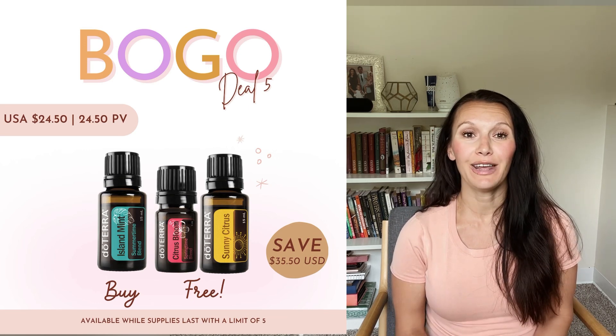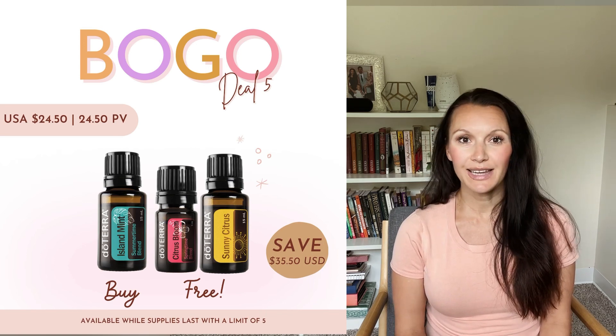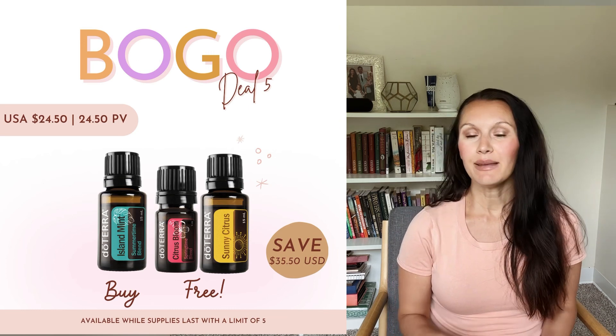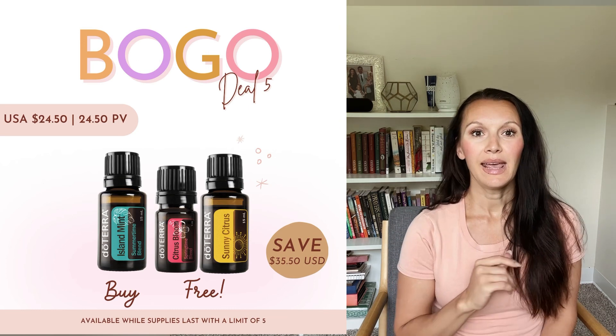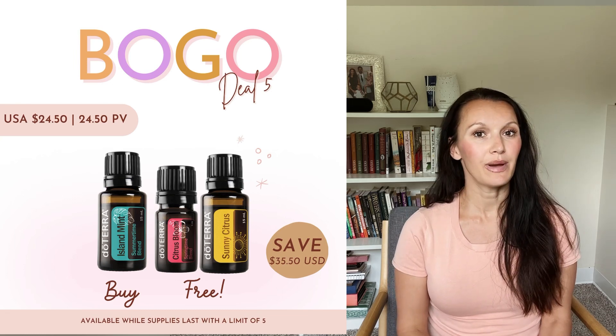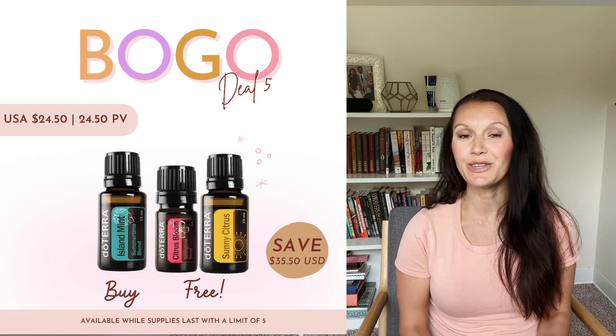Let's start with Island Mint. This fresh, invigorating oil has so many uses and benefits, but it's not intended to ingest — just use it aromatically and topically. Let me name you five of them. Number one: it can relieve digestive discomfort. Just rub it into your stomach if you feel like you need some support going number two.